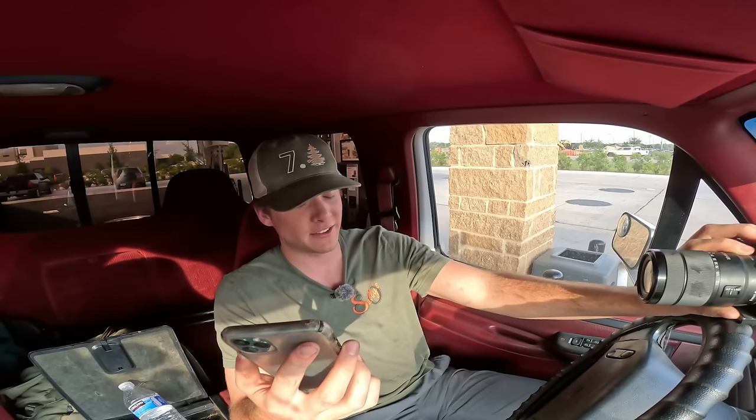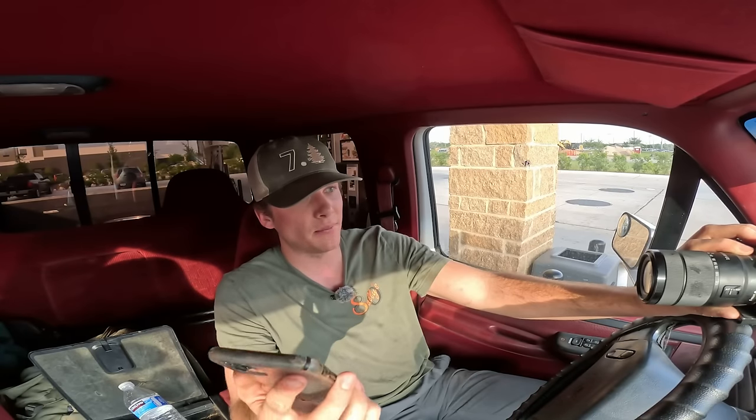Absolutely insane for a diesel truck — that is the best fuel mileage I've ever seen on the channel. The 6.0 was, I think, 18.5. The 6.7 topped out at 19. My old 7.3 topped out at about 17. But this one got 19.5 miles per gallon, and that's cruising at about 70 miles an hour. I cannot believe we got that kind of fuel mileage on a 1997 older diesel truck. These things are known for the fuel economy, but I did not think it would be that good.